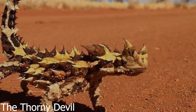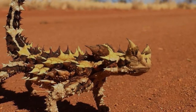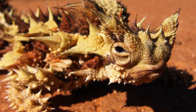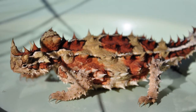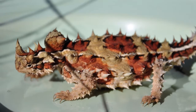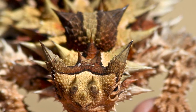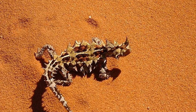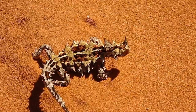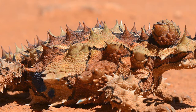1. The Thorny Devil Drinks With Its Skin. In the Australian Outback, pooled water can be extremely hard to come by. To deal with this issue, the thorny devil has developed skin that can absorb water like blotter paper. According to Schwartz, the way the scales on the body are structured, it collects dew and channels it down to the corners of the mouth where the lizard drinks it. You can actually watch the lizard's skin darken as it soaks up whatever liquid remains from even the murkiest of puddles.